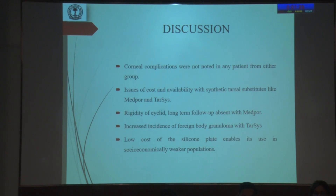Corneal complications were not noted in any of the patients. With synthetic tarsal substitutes like Medpor and Tarsis, there were issues of cost and availability. Silicon plate, on the other hand, has low cost and is therefore more widely available to lower socio-economic populations.